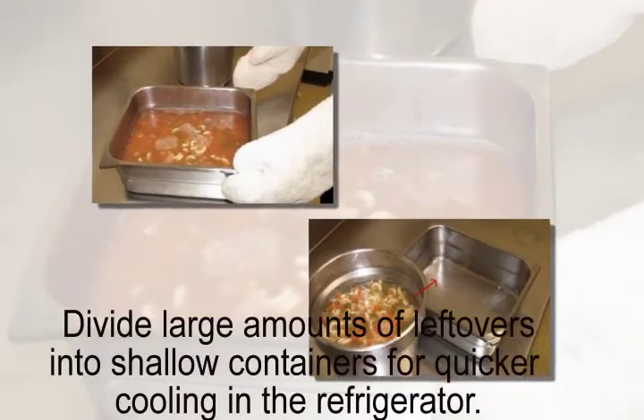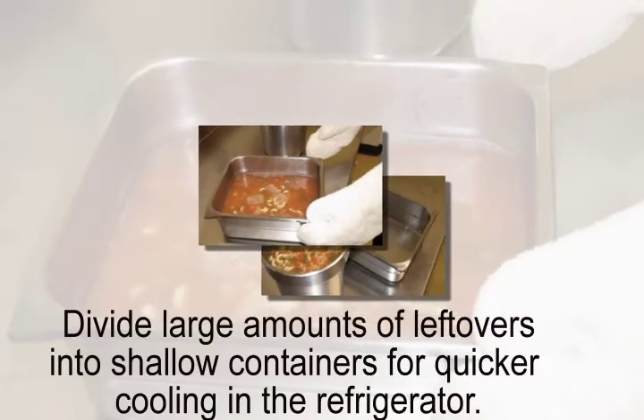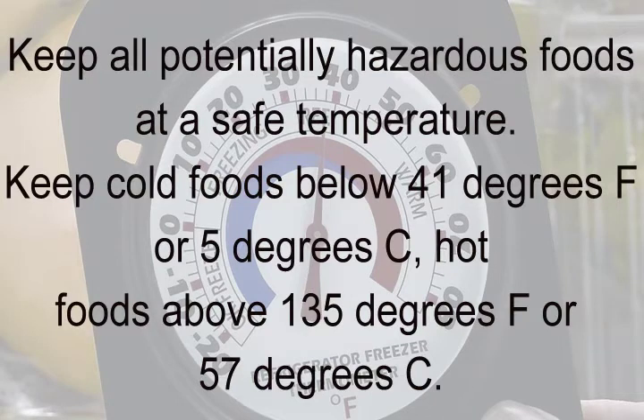Divide large amounts of leftovers into shallow containers for quicker cooling in the refrigerator. Keep all potentially hazardous foods at a safe temperature: cold foods below 41 degrees Fahrenheit or 5 degrees Celsius, and hot foods above 135 degrees Fahrenheit or 57 degrees Celsius.